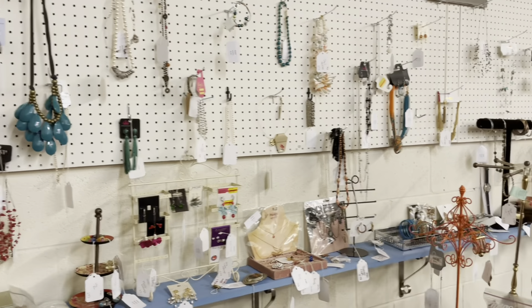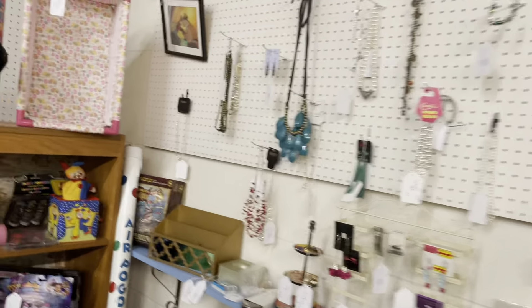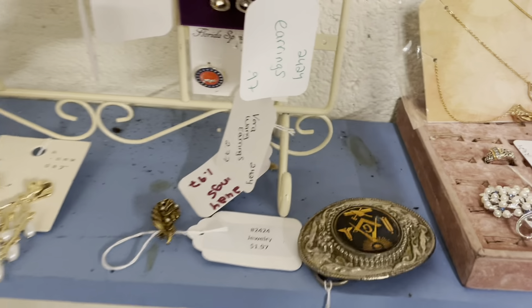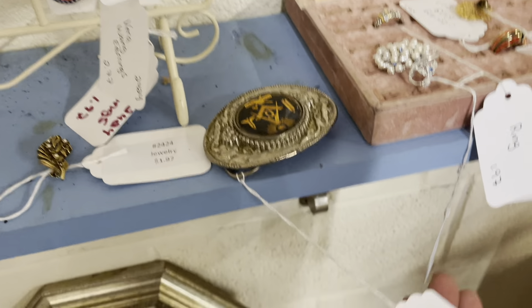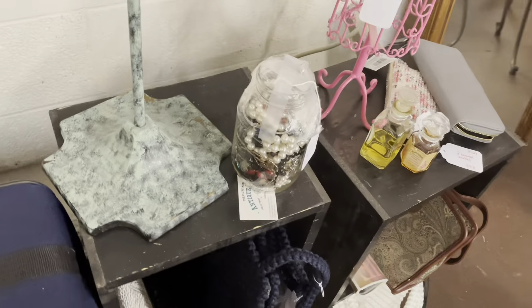One of our biggest selling sections: our jewelry section. I actually thought I brought more in than I did. I put up a couple of things. One I wanted to point out was really cool — this belt buckle right there. Look at the price: $4.77 for a Masonic belt buckle. Got a jewelry jar — love bringing in those jewelry jars.